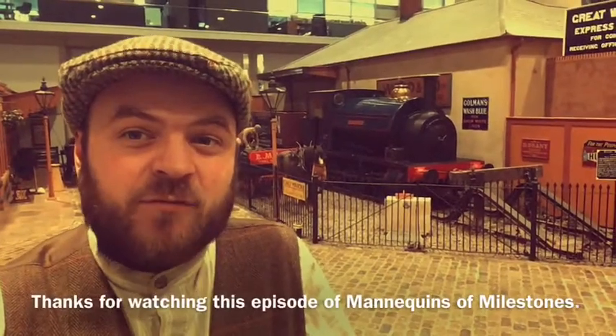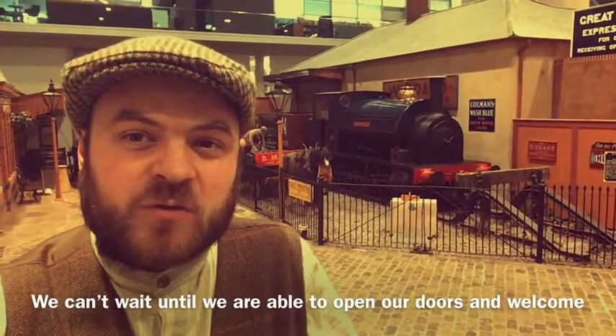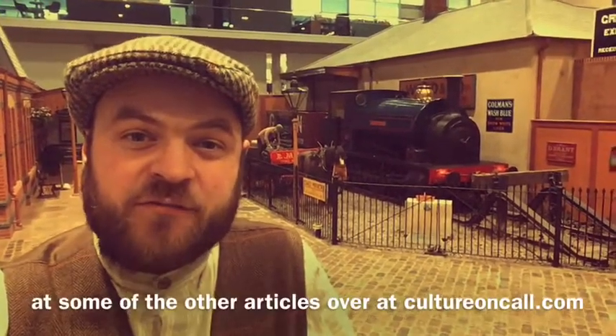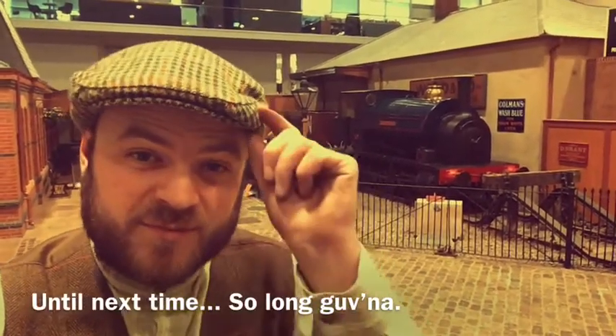Thanks for watching this episode of Mannequins of Milestones. We can't wait till we're able to open our doors and welcome back visitors once again. In the meantime, for more insight into Hampshire's culture and history, why not take a look at some of the other articles over at Culture On Call. Until next time, so long Governor!